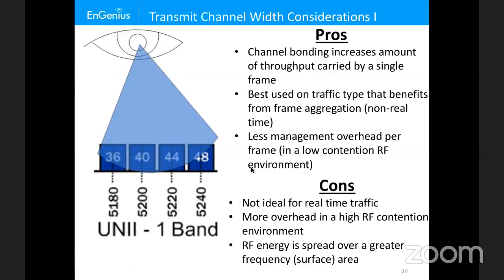For example, if you have interference on channel 48, you drop back to 40 MHz using only channels 36 and 40. If there's interference on channel 40, you drop to 20 MHz using only channel 36. In a high-contention environment, using wider channels actually hurts you compared to using narrower channels.